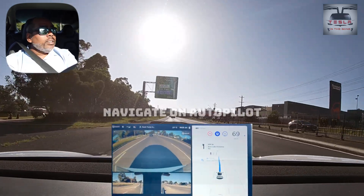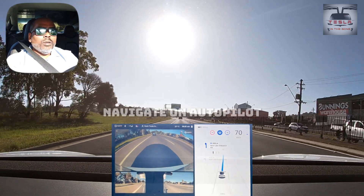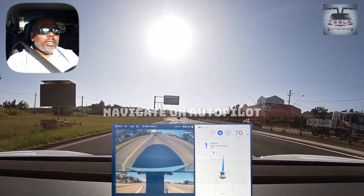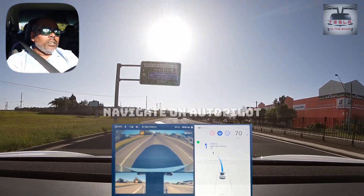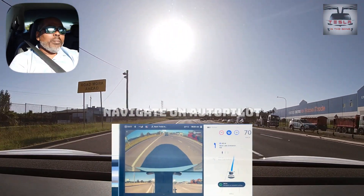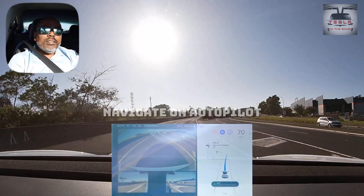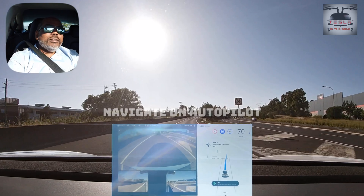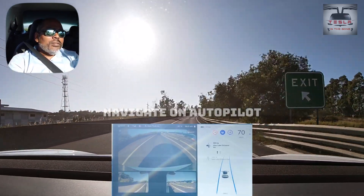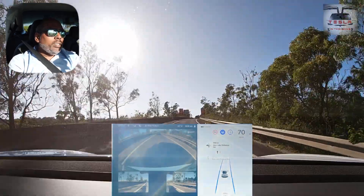There's an off-ramp coming — let's see if Navigate on Autopilot goes forward without a problem. Navigate on Autopilot is enabled here. It turned on the indicator by itself and took the off-ramp absolutely like a champ. Pretty good, isn't it? That's all because we've taken the off-ramp — Navigate on Autopilot is now disabled.